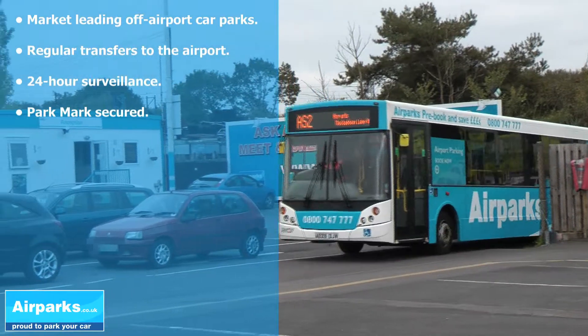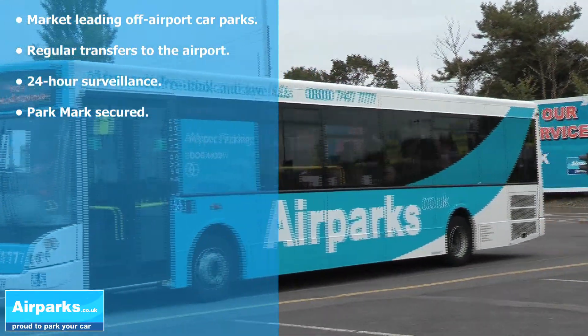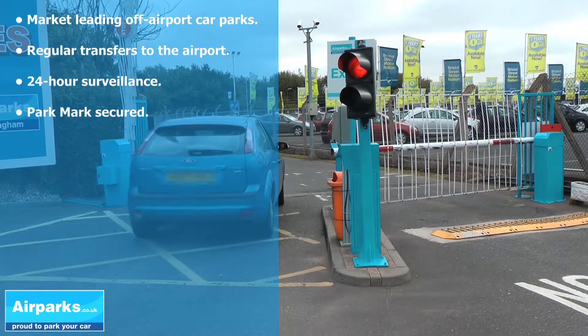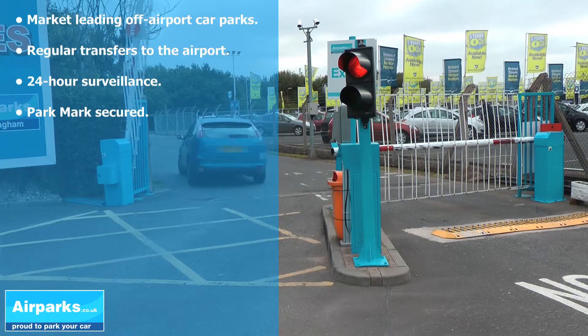Transfer buses run regularly to and from the terminal so you never have long to wait. Airparks really does take the hassle out of parking at the airport and saves you money.